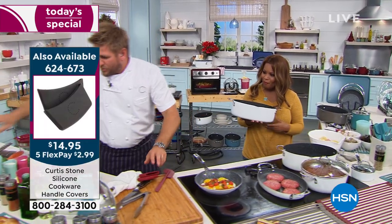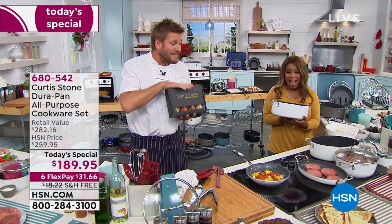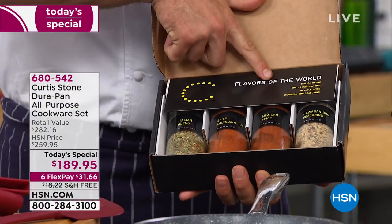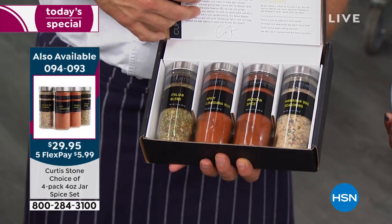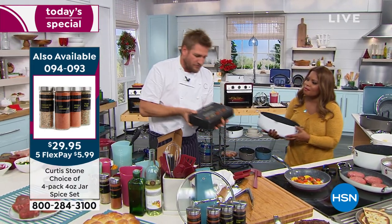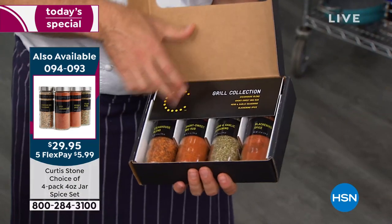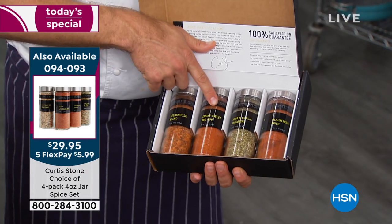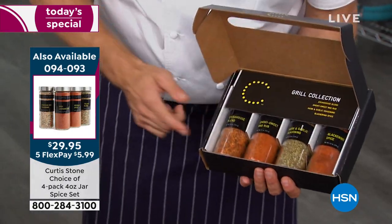One more thing — super limited, this will sell out this hour. It's brand new. This is my secret weapon of flavors — Flavors of the World. We've got Italian, spicy Louisiana, Mexican, and Hawaiian. See how beautiful that whole kit is. And then we also have the Grill Collection — four rubs in a beautiful gift pack: the steakhouse rub, the smoky sweet barbecue, the herb and garlic, and the blackened spices. We call that the grill collection.